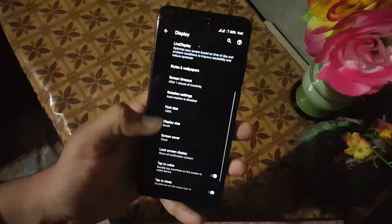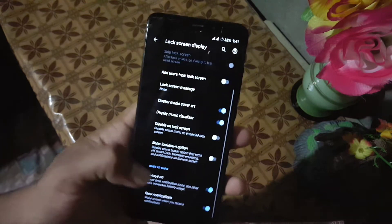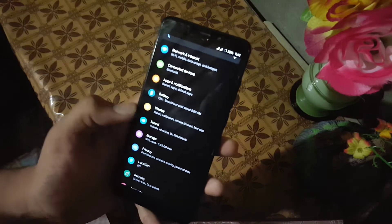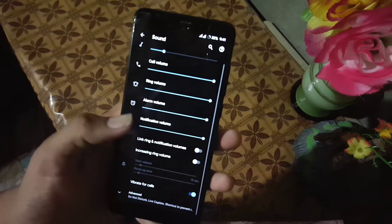In the display size we have five types of display sizes. Then we have lock screen display settings — here we also have the always-on display, which is working fine, and some other settings. Then we have double tap to wake, double tap to sleep, and wake on plug options.